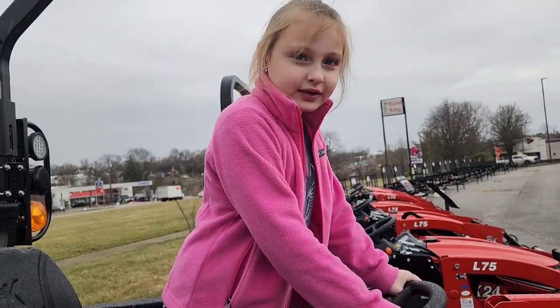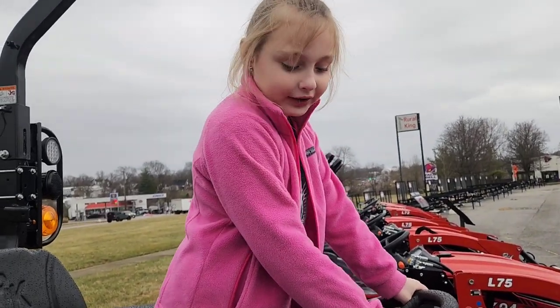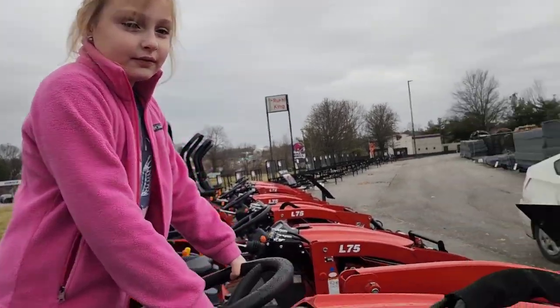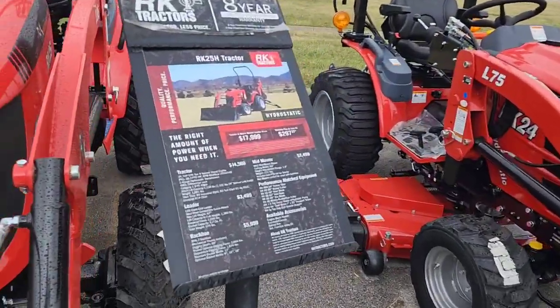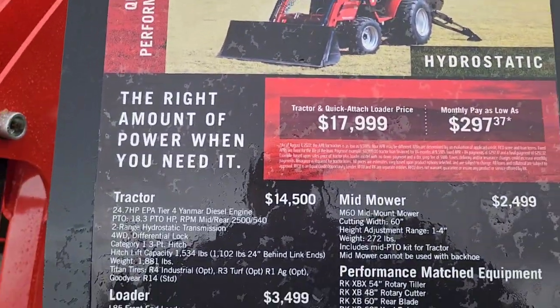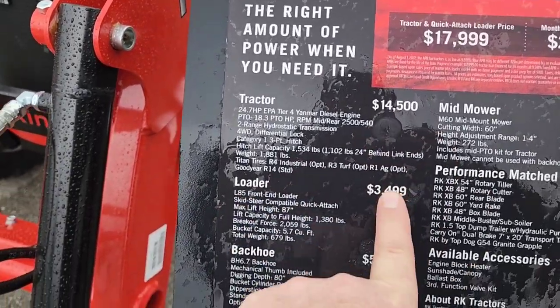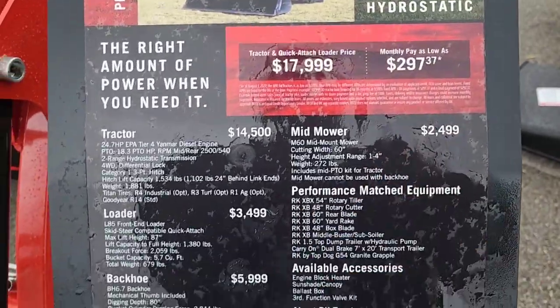It's a lot more than a hundred dollars but it's definitely worth it. Since we're talking about prices, let's show you — so basically around $18,000 and that's with the loader. The tractor alone is $45,000... we're not getting the backhoe and we're not getting a mid mower.